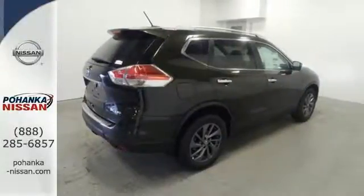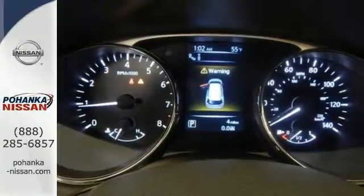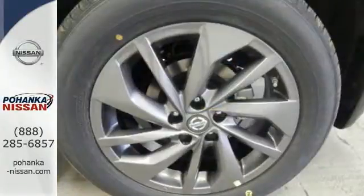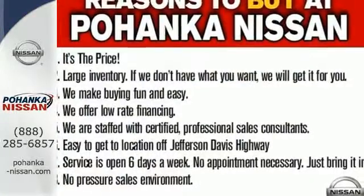Serve up a stylish first impression with LED daytime running lights and a rear spoiler. Most importantly, you don't have to worry about safety with Nissan's advanced airbag system, a backup camera, and hands-free text messaging assistant.